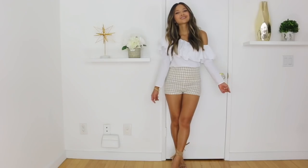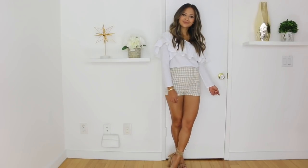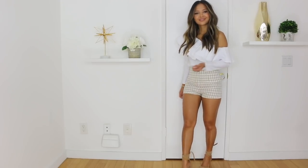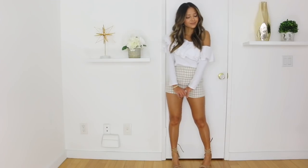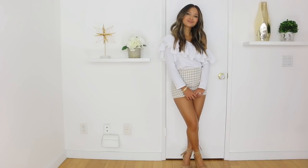For the second outfit, I'm taking the same top and pairing it with some cute little check or gingham shorts — these ones I got from Revolve. If you don't have shorts with print on them, you really should get them because they're really cute and easy to wear with plain tops. You can just play around with your closet. For the shoes, I took some lace-up chunky heels with a wraparound. This is a fun look you can wear in the daytime and take into summer as well. Great for brunch and just a cute outfit all around.